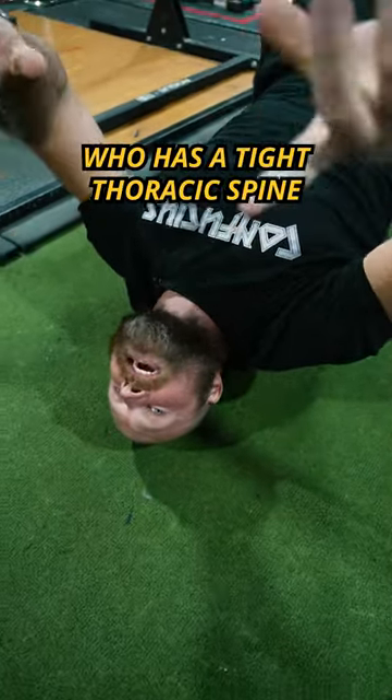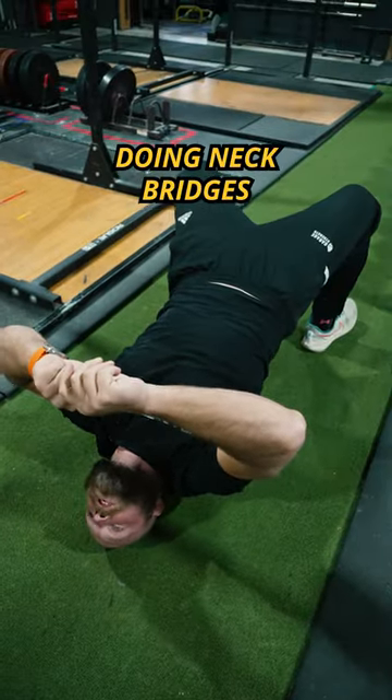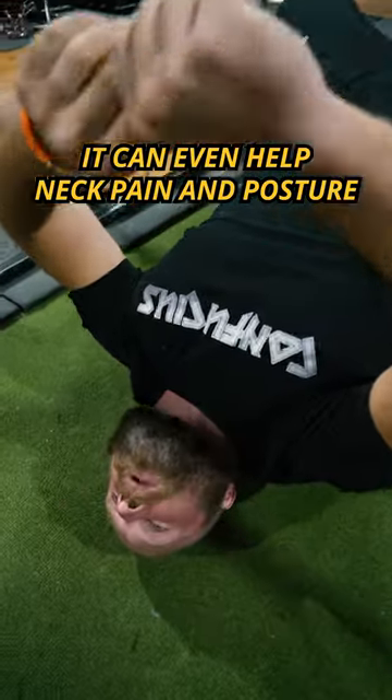If you have somebody who has a tight thoracic spine, they should and would benefit from doing neck bridges. It can even help back pain and posture.